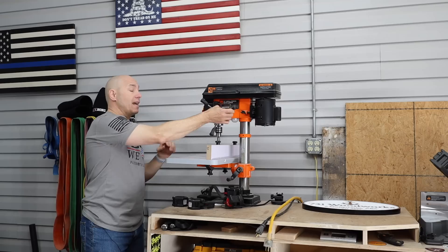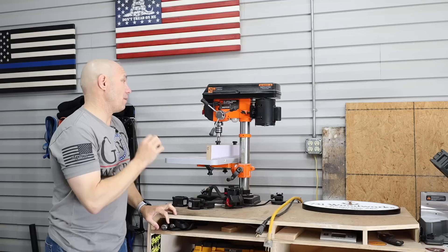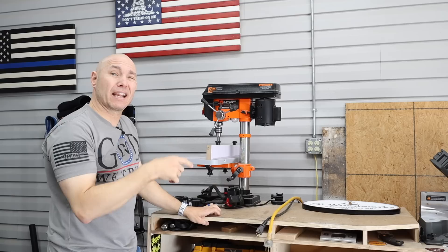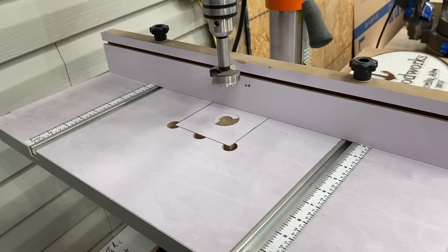The old 10-inch WEN drill press — I really like this thing. I did an unboxing and review on it. It works really well for the price. It's a tiny bit underpowered if we're being honest — it'll stop on you if you press down too hard. You just have to take things slow and have a sharp bit, and it'll work just fine. I would not buy it without the table — this table has been invaluable.